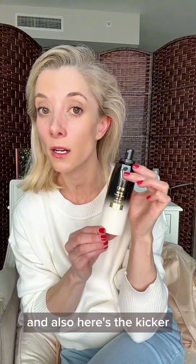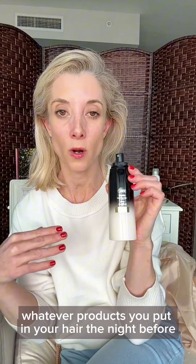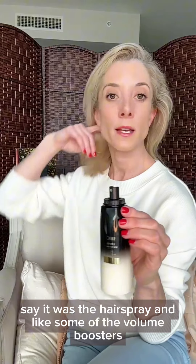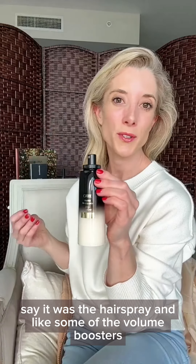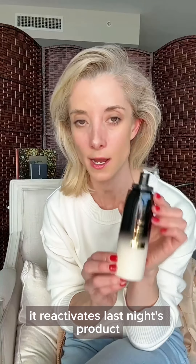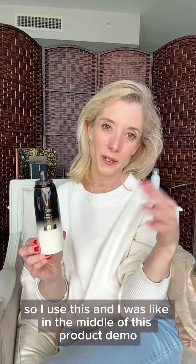Here's the kicker: whatever products you put in your hair the night before — say it was hairspray and some of the volume boosters like the Color Wow I've shown you — it reactivates last night's product.